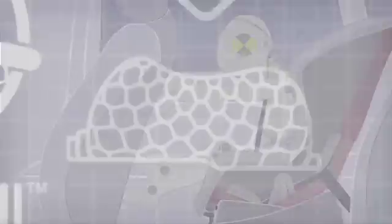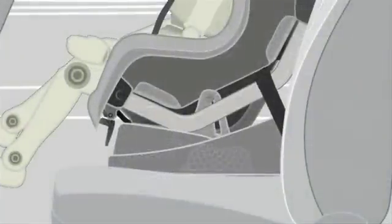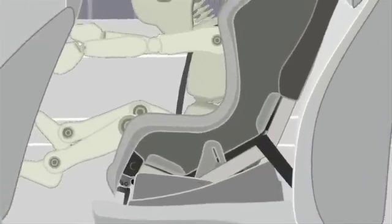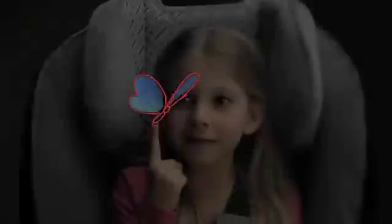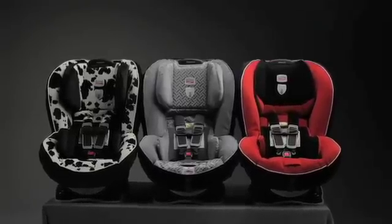We also reinforced our seats with integrated steel bars to strengthen the connection to the vehicle and reduce forward flexing during a crash. And we developed our patent-pending, groundbreaking safe cell technology. Upon impact, the safe cells are designed to compress, further lowering the center of gravity and countering the forces that push the seat forward, minimizing the movement of your child during the crash. The result? Not only exceeding the federal standard for head excursion, but being the very best in class for head safety — so that only the wonderful things in life touch your child's face. Britax: thoughtfully designed to fit you and your child.